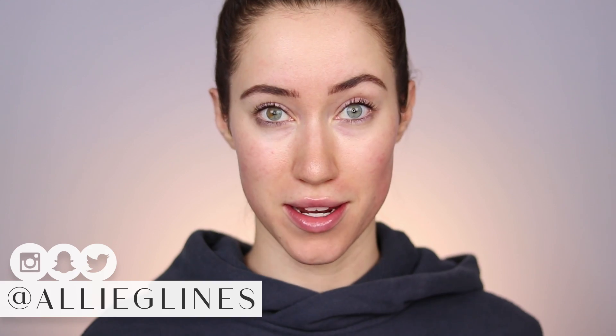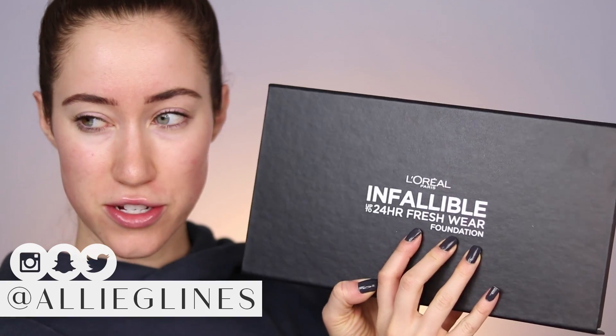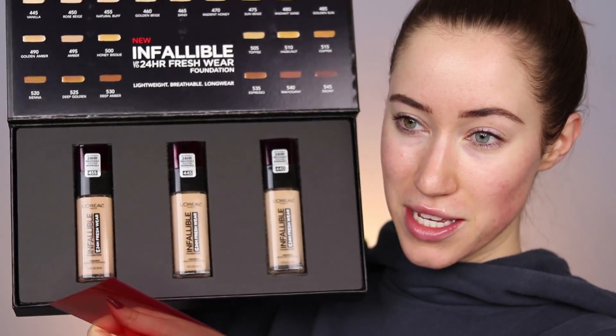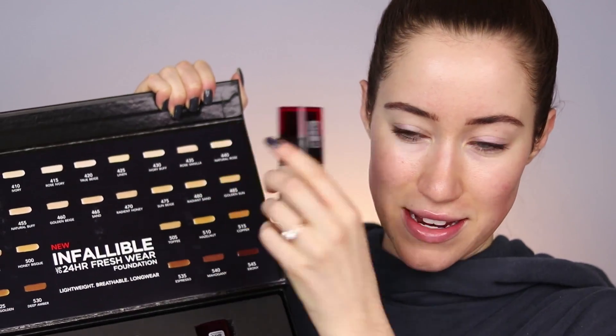So is the foundation worth testing? Hey guys and welcome back to my channel. I'm so excited for today's video because we're going to be testing out a new foundation from L'Oreal. I also got a PR package full of a bunch of lip products that I want to test out today. The new foundation is the Infallible 24-Hour Fresh Wear Foundation. I did get this in PR — as you can see this is the PR box — but all the shades they sent me look like they're going to be a little bit too dark, so I actually picked up another shade at Ulta. We'll see which one works out best for me.